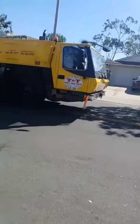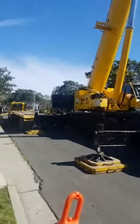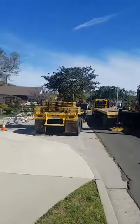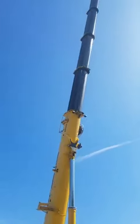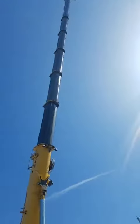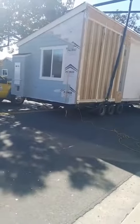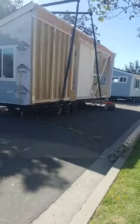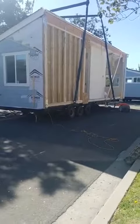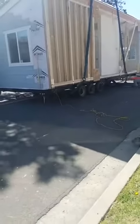This house they're lifting is 17,000 pounds — just that one half, just the kitchen and bathroom side. The other section is rooms only, no plumbing or anything like that, and that section only weighs 12,000 pounds. It's still very heavy.